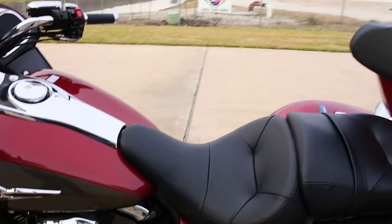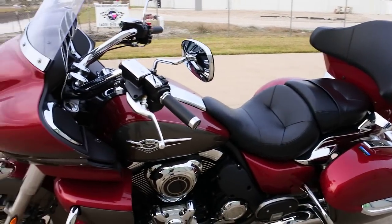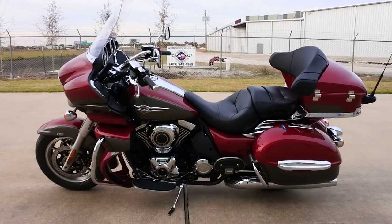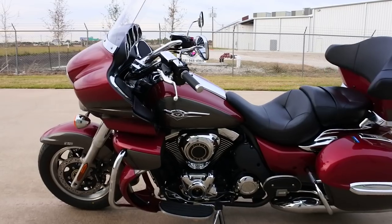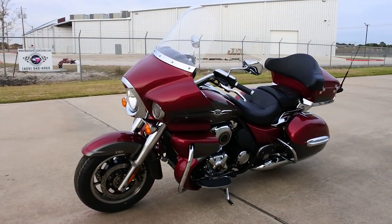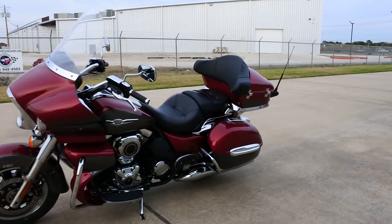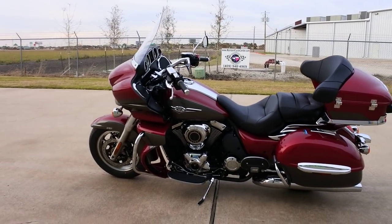There is a rear speaker audio kit available for these as well. They also have a built-in intercom in the audio system — if you want to add intercom audio to your helmets, it's already built into the radio; you just need to buy the headsets and the harness. There's also an auxiliary input kit you can add. Really a great bike — six-speed, belt-drive, fuel-injected 1700cc V-twin.